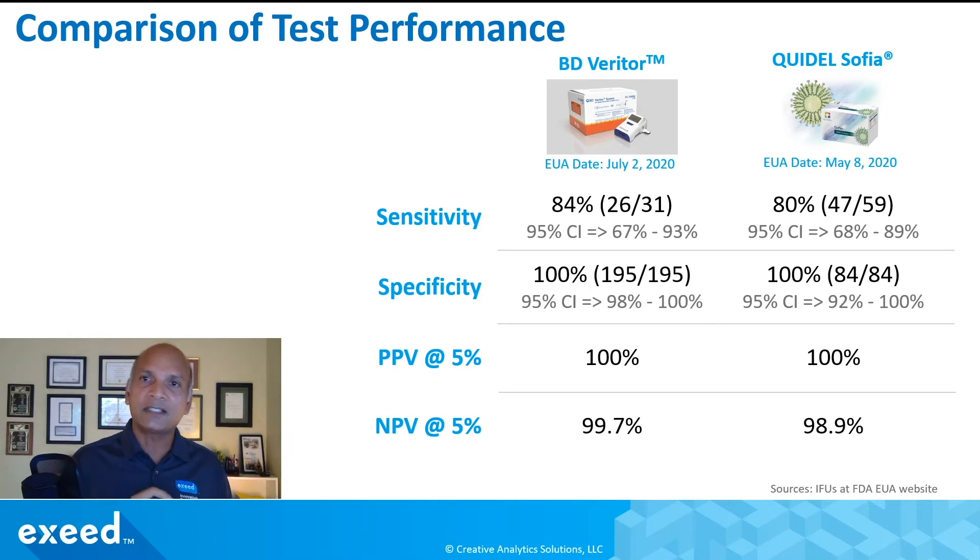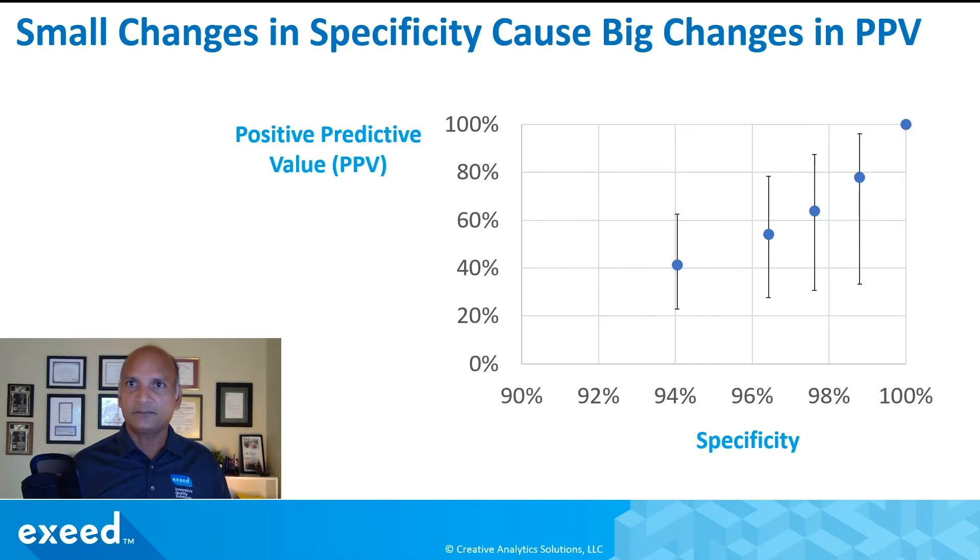So think about what happens if specificity is not 100%. Let's say instead of 84 out of 84 testing negative, we just have one, two, or three false positives. I did this analysis in the next chart. At zero out of 84 false positives, specificity is 100% and PPV is 100% at 5% prevalence. But if 1, 2, 3, or 5 out of 84 are false positives, PPV comes crashing down to as low as 40%, and even lower — around 20% — in the 95% confidence interval. Specificity may still look good at 94%, but a positive test may not indicate a true positive at that rate of false positives.